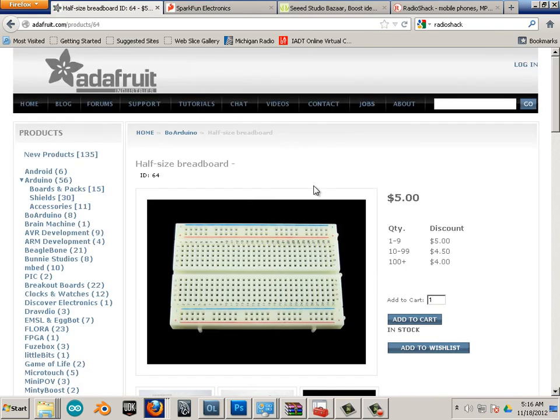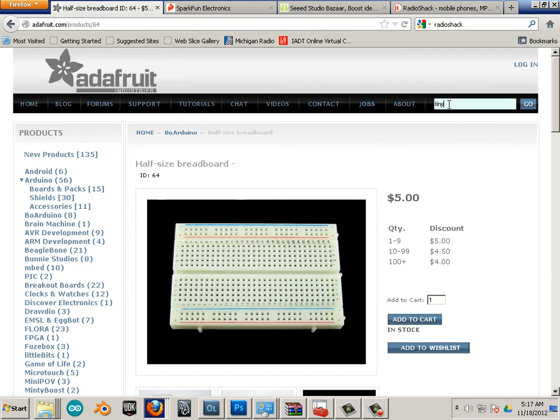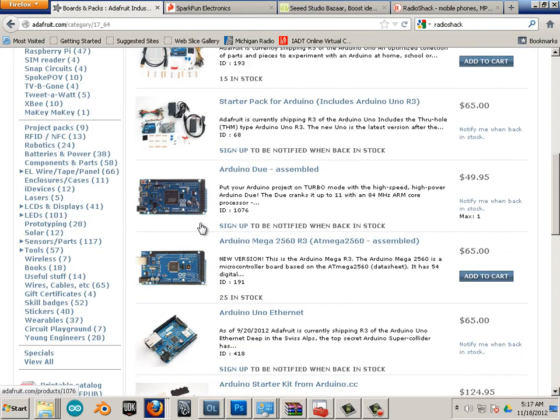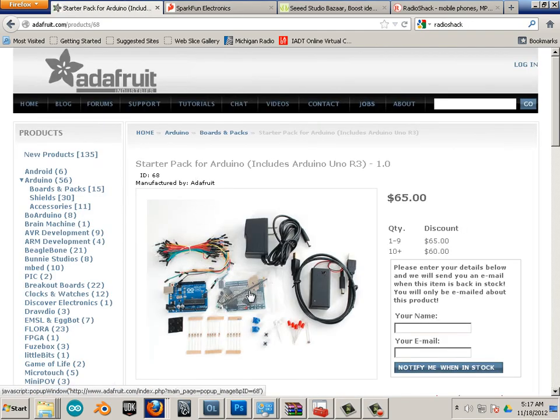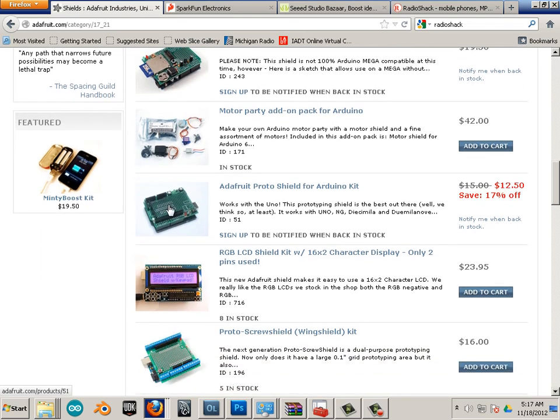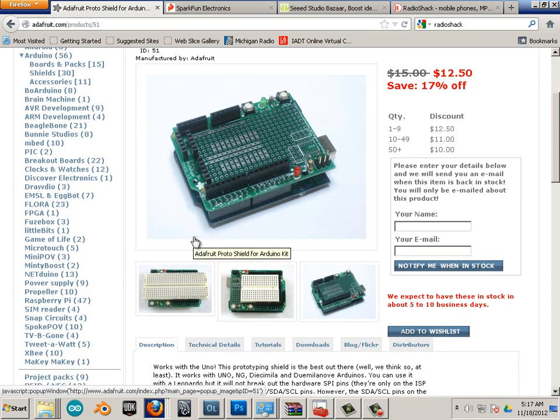The half-size breadboard is one addition you need right off the bat. The difference between normal breadboards and this one is that this one has a power rail, which is very useful. The other thing that's nice to have is a tiny breadboard, which fits on top of the prototyping shield. One of the shields in that pack is the prototyping shield — it has a couple switches you can add to your experiments and an area for the tiny breadboard, making it easier to travel with.